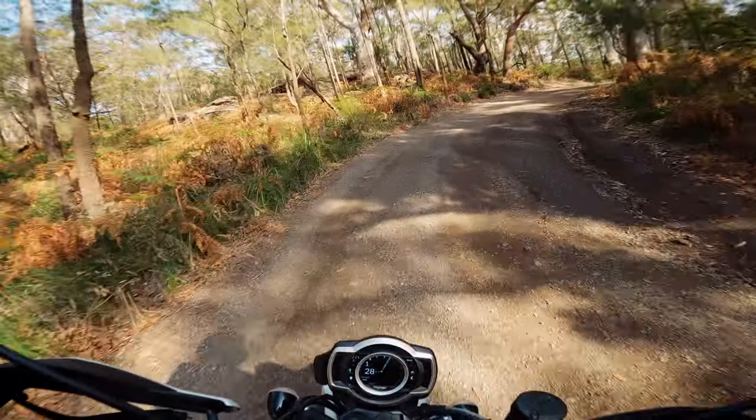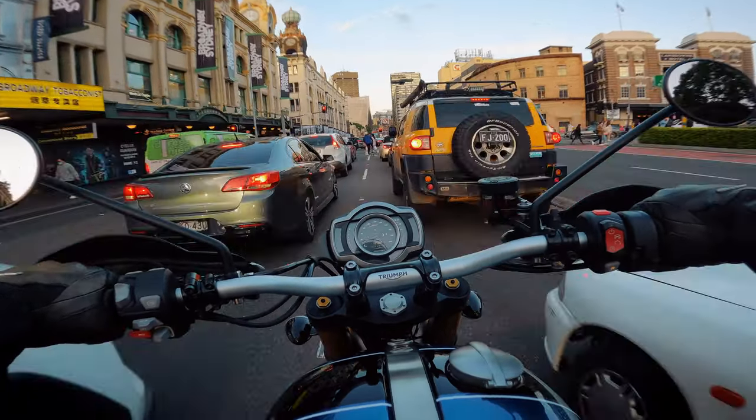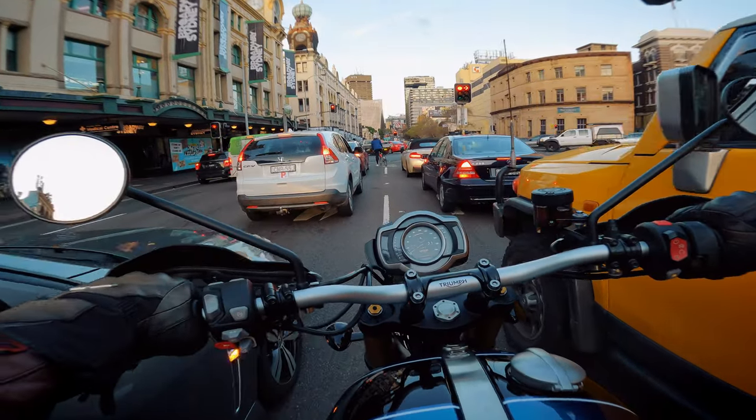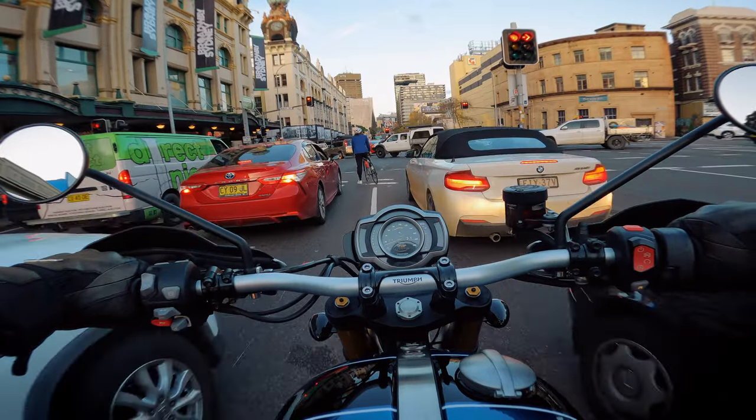When it comes to commuting or riding in traffic and lane filtering, it's a bit of a mixed bag for the Scrambler XE. The height is great because you have a great view of what's up ahead, but the mirrors and handlebars sit at the same height as the mirrors of all the SUVs being driven by soccer mums, so my advice is don't filter during school drop-off.